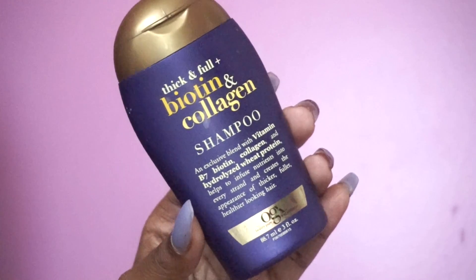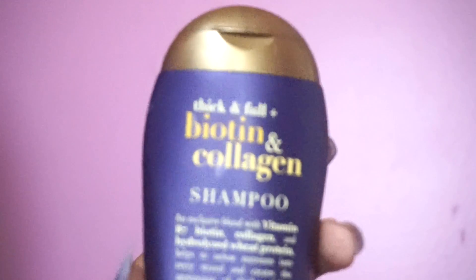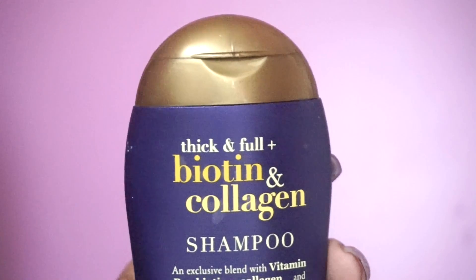I got the child size of this to see if I liked it, and I loved it. It did not dry my hair out, and it made my hair feel a lot fuller.